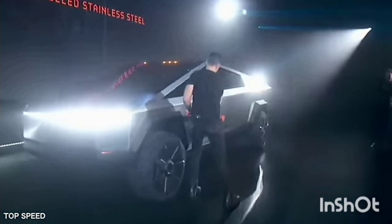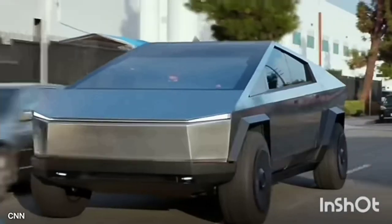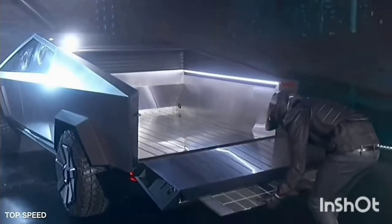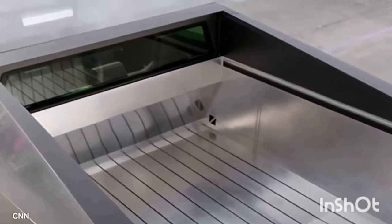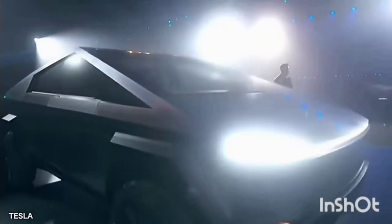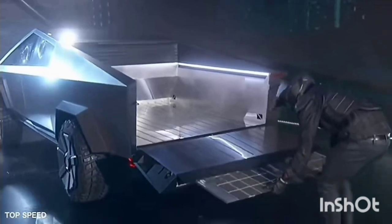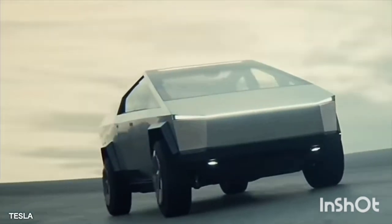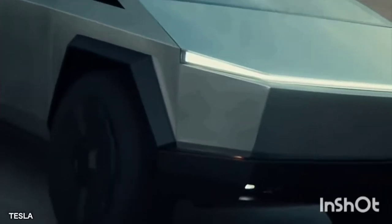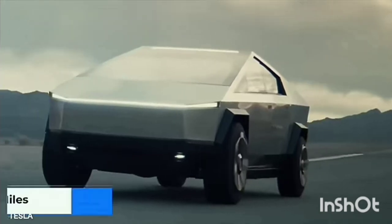They claim the exoskeleton will be made with an aluminum framework and will be practically impenetrable. The amount of torque it will have hasn't been specified by Tesla, but estimates show that it should have around 1,000 pound-feet of torque.